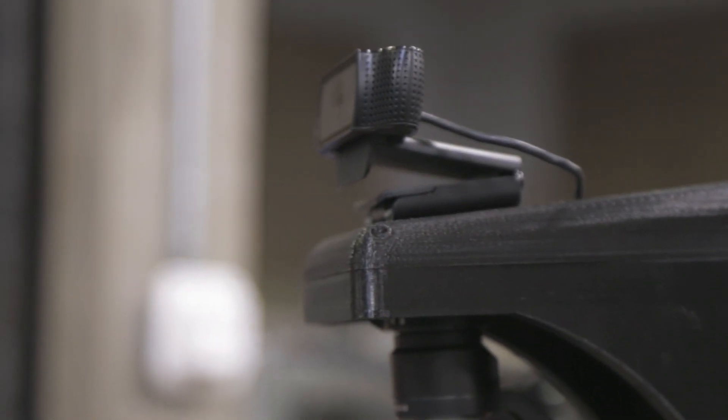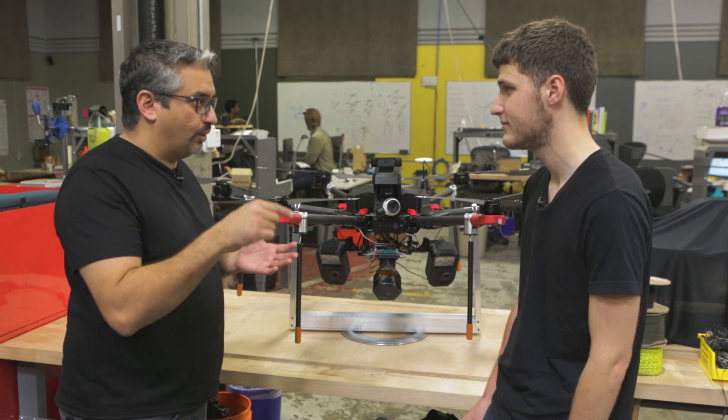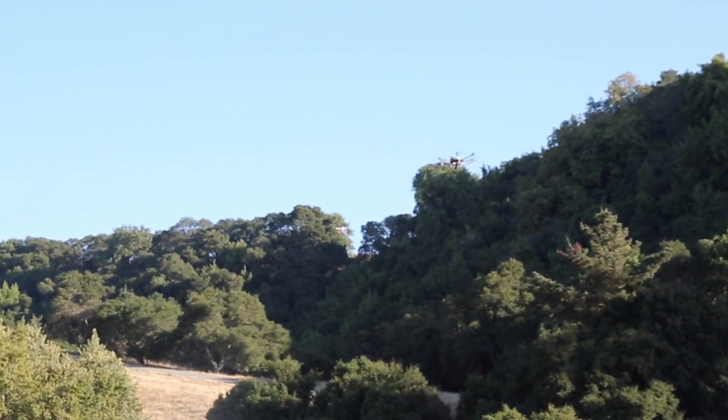That computer actually takes all the optics and decides where the drone is once we've selected the target on our phones, and it chases that drone down. It avoids clutter, it avoids trees and wires.